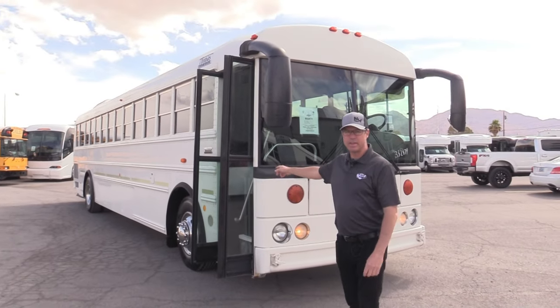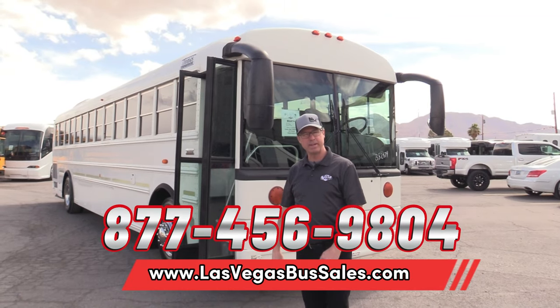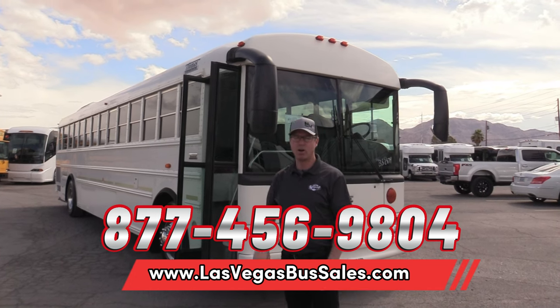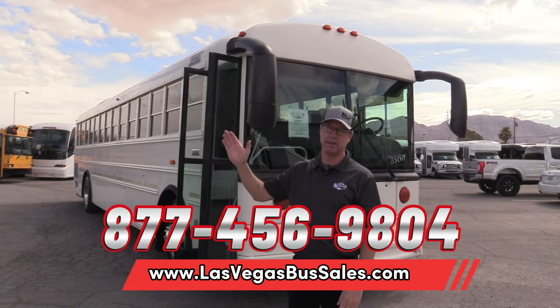Really like that look. That 2013 Thomas Safety Liner - if you'd like more information, check out pricing and availability at lasvegasbussales.com or call us at 877-456-9804. It's a beautiful day in Las Vegas - have a nice day!